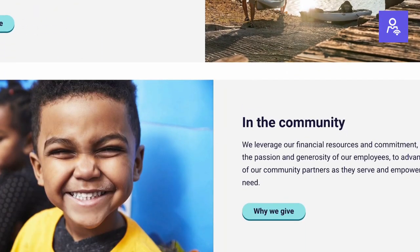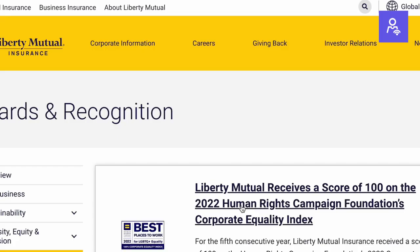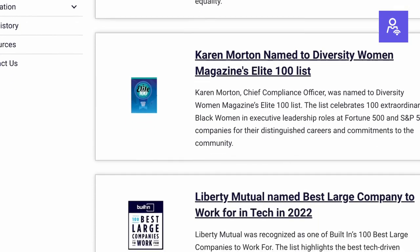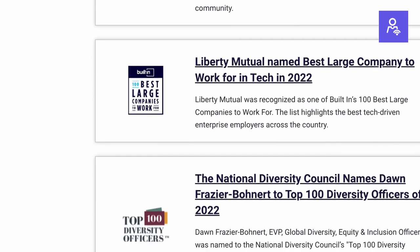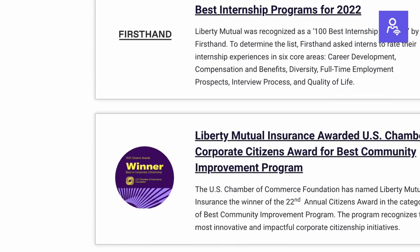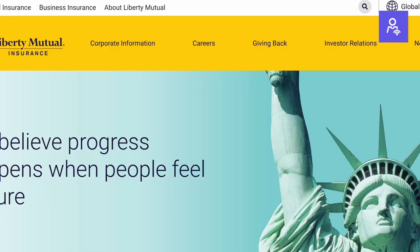Liberty Mutual ranks 71st in the Fortune 100 and is the sixth largest property and casualty insurer globally, with many other growing insurance products. The performance of a company is really important to your career, which is why we cover this area. You always want to be working for a company that is either a leader in a space or growing, because more successful companies have more opportunities, meaning you'll advance your career quicker and increase your salary over time.